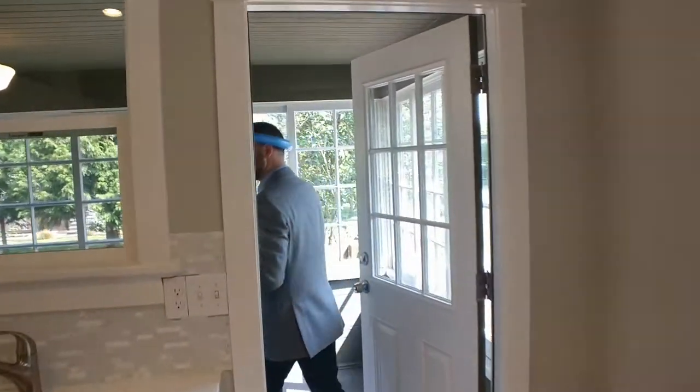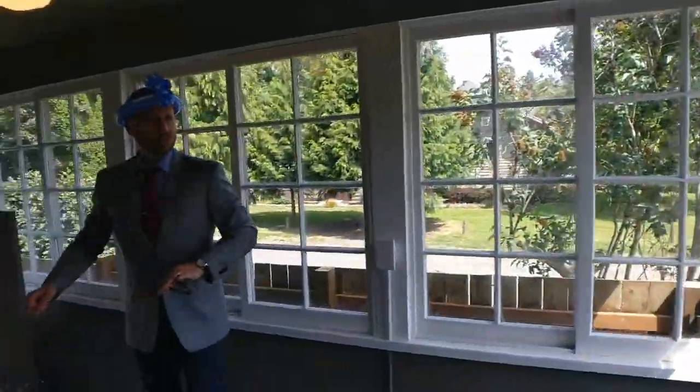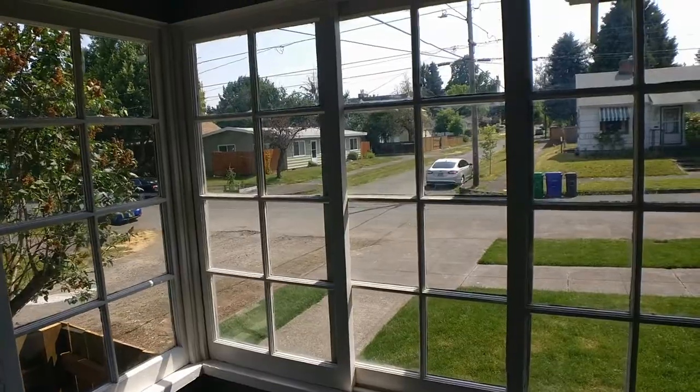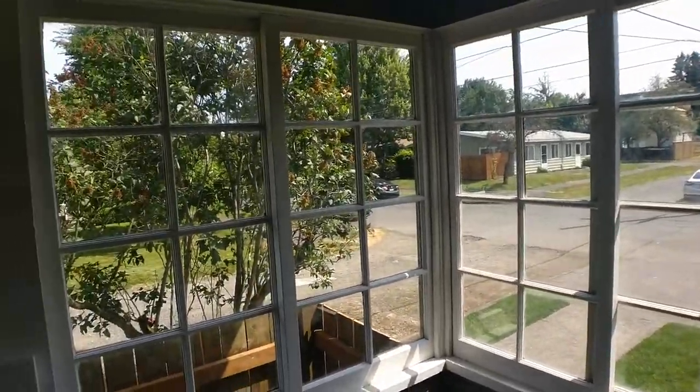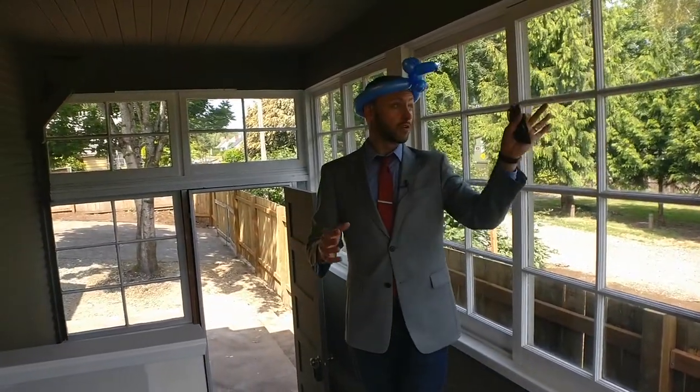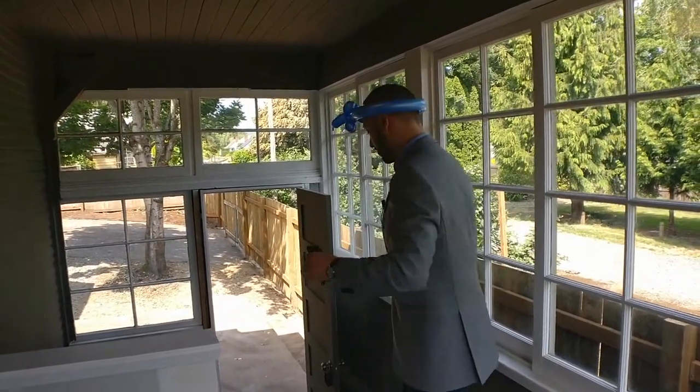Let's head on out to the sunroom. Here we see some of the original windows of the home — it's been cleaned up really well. This is like one of those little additions that they added onto the home at some time in its life, with these great single-pane windows. And you can see it just has a great view of this nice, quiet neighborhood area.